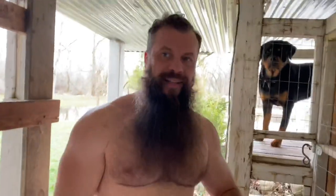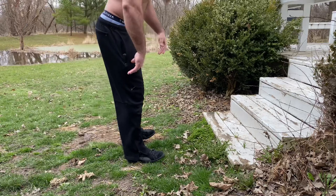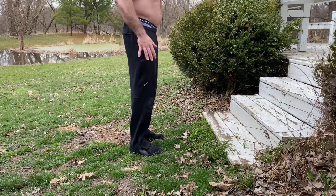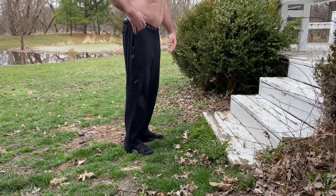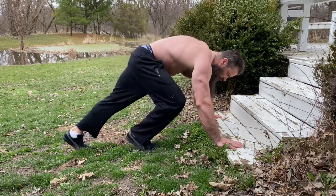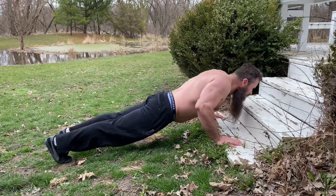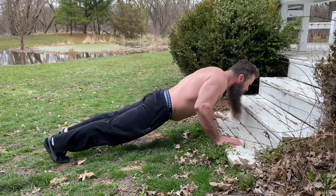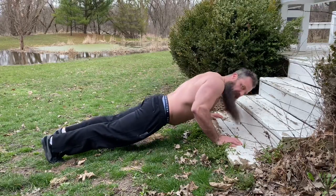You combine pull-ups with push-ups. What I like to do on the stairs is start with the hardest, which is the lowest position, and gradually go up higher and higher — it becomes easier as you elevate yourself. Again, try to fail on each one.